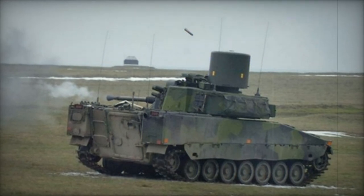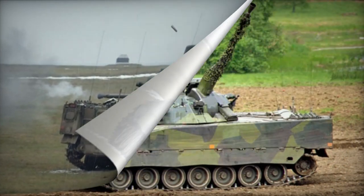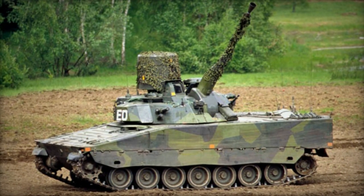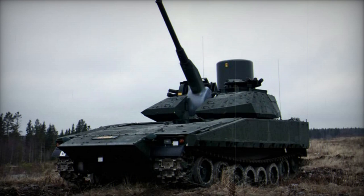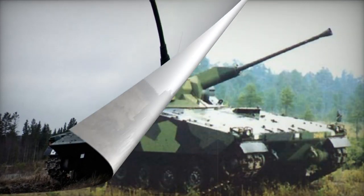The LVKV 90 is equipped with a contemporary fire control system. The vehicle's radar system is capable of detecting targets at a maximum range of 14km. The LVKV 90 also incorporates a friend-or-foe identification system and can simultaneously track up to six targets.